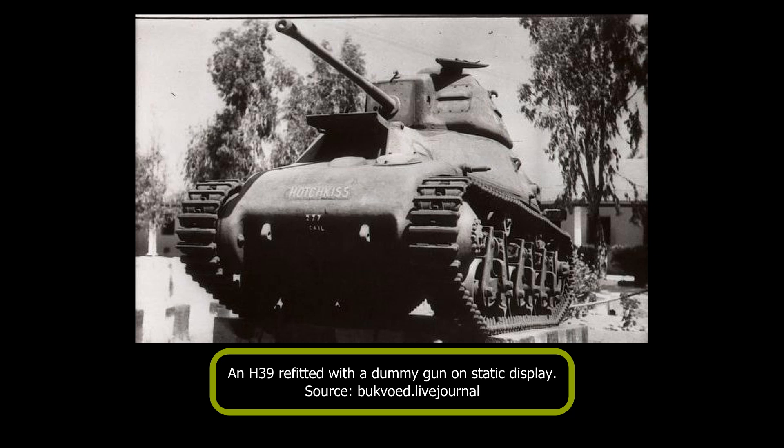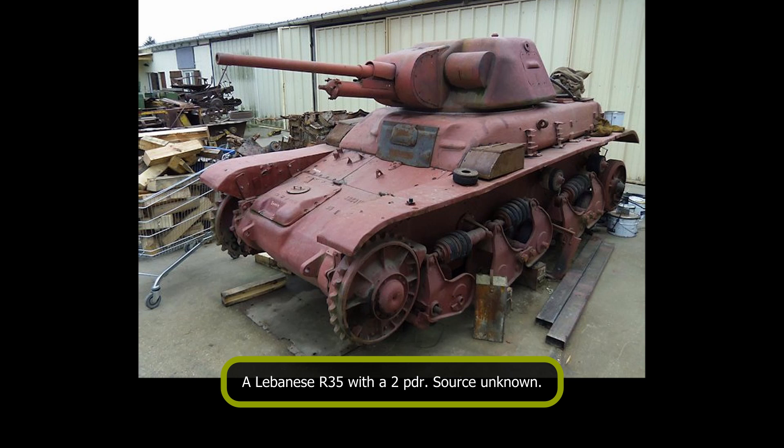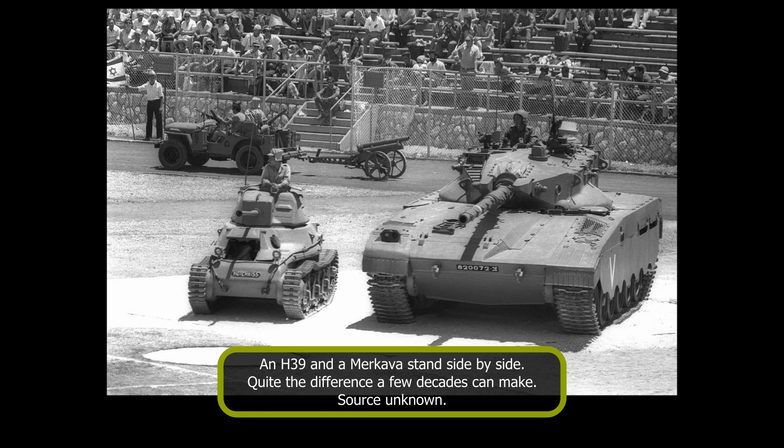Despite being disarmed, the H-39s were not immediately sent to the scrapyard. By April of 1949, eight were mentioned to be in Brigade 8 workshop, with Company Vav having been dissolved. At some point, at least some had a form of dummy gun installed — a device with a long barrel ending with some form of muzzle brake and a square-shaped armor plate installed in place of the former mantlet. This has caused some confusion, as rumors of H-39s refitted with two-pounders have also surfaced; however, these are most likely confusion about Lebanese R-35 tanks, which used the same APXR turret as the H-39 and did receive QF two-pounder anti-tank guns. The H-39s appear to have been retained for ceremonial and perhaps training use for some time, with a photo of one in static display as well as some being present in military reviews, including alongside a much more modern Merkava main battle tank.